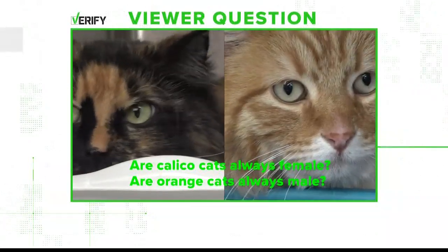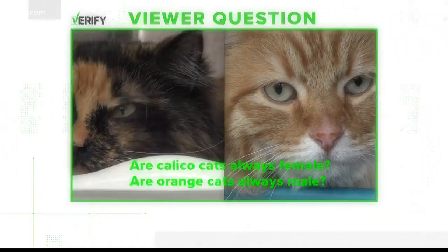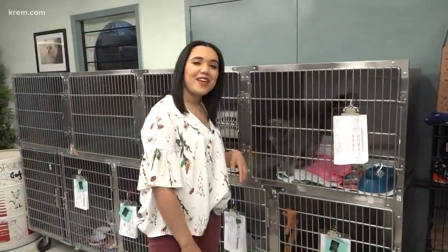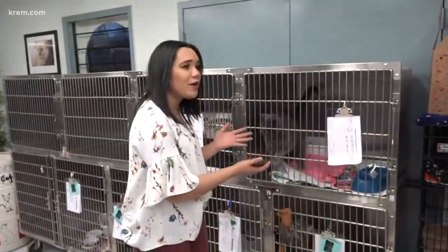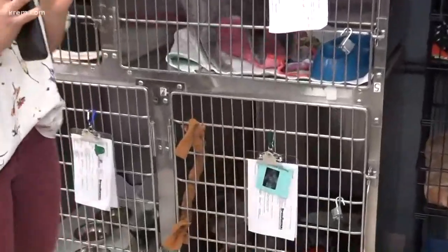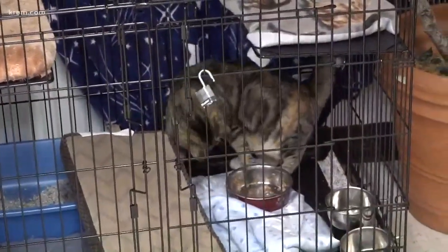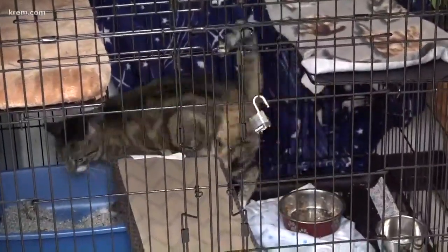So are calico cats always female and are orange cats always male? I'm going to verify this as false. They have plenty of calico cats and also orange cats here at Spokane Mall and other cats as well. They're getting 26 new cats this weekend, so if you want to welcome one of these lovely kitties into your home, they are looking for loving homes. If you're interested in adopting, you can find a link on our website at creme.com.